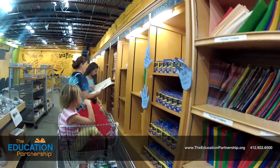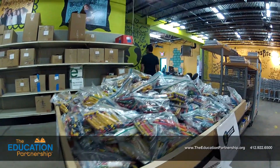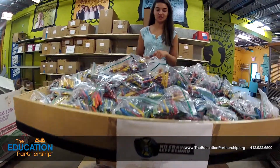The teachers love seeing all the different supplies that they are able to give to the students, which help them throughout the day. These are crayons left behind at restaurants and other places. There are about 15,000 crayons that are given out to teachers.